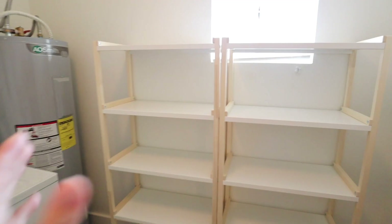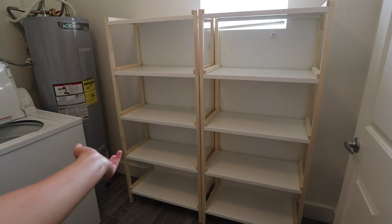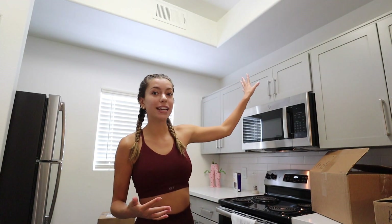Good morning, it's the next day! I need to give you guys an update on the pantry — my dad built them last night and they look so good. I'll be putting all my food here, all my blenders, crock pots, and all of my energy drinks. And if you remember my old apartment, I had plants up here and I want to do that again, so I just found the box. Let's make this place homey!